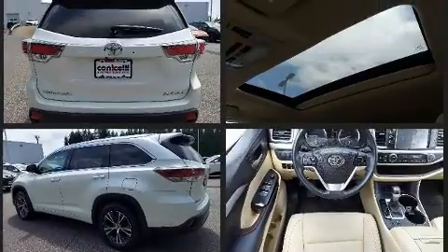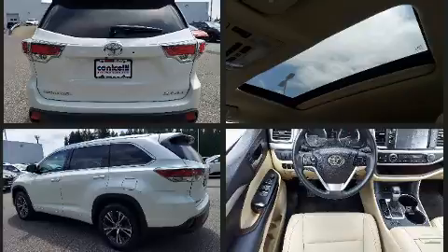Top features include a split folding rear seat, leather upholstery, heated seats, a power liftgate and more.